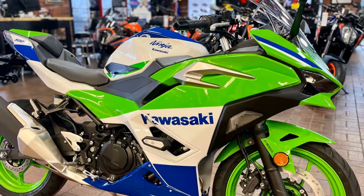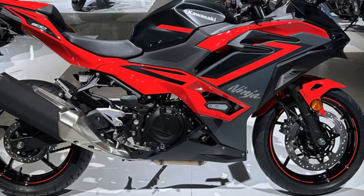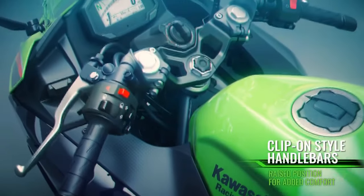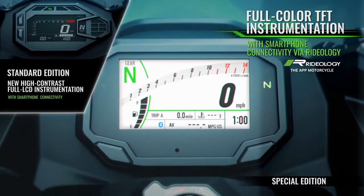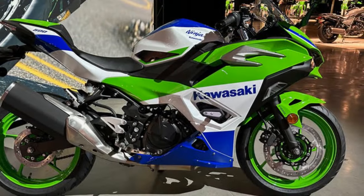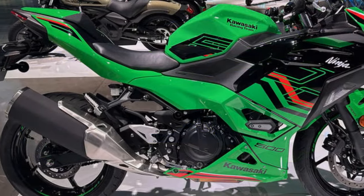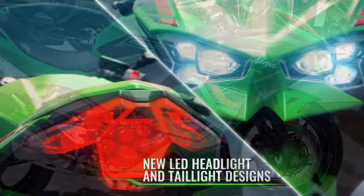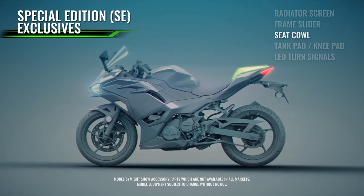While specifics on the adjustments remain undisclosed, the outcome aligns perfectly with expectations for a fully faired sport bike — consistent and predictable performance. Even when encountering mid-corner bumps, the Ninja maintains its line and direction without deviation or unsettling jolts. The roads of Malibu presented additional challenges following recent winter storms, resulting in debris scattered along the route. Negotiating piles of loose rock and silted dirt in blind corners demanded swift evasive maneuvers, all of which the Ninja 500 handled effortlessly. The added power from the 451cc engine provided a subtle boost, allowing the Ninja to swiftly maneuver out of harm's way with ease and composure.